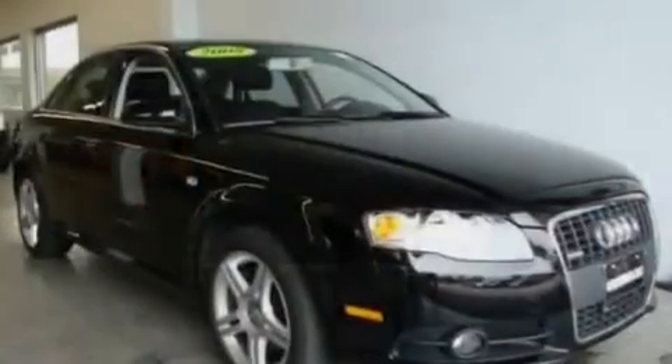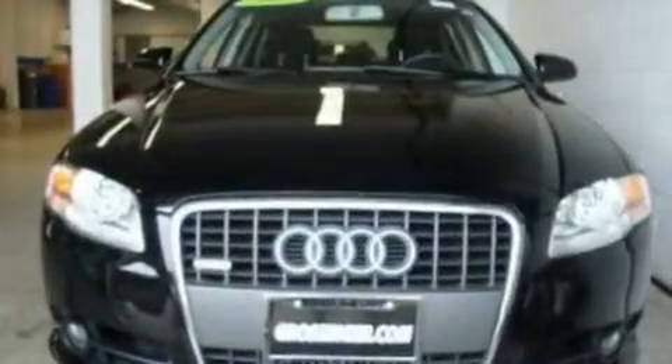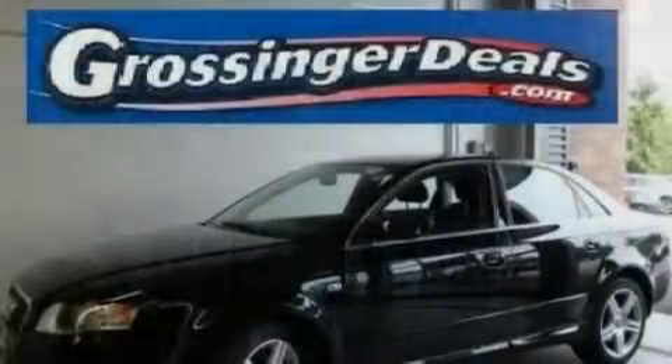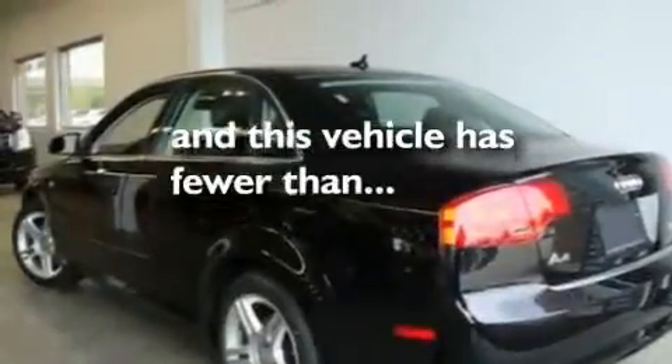Its top features include a sunroof with a sunshield, a power driver's seat, cruise control, a premium sound system, a leather-wrapped steering wheel, a turbocharger, aluminum wheels, a low-tire pressure indicator, and air conditioning with automatic climate control. This vehicle has fewer than 21,000 miles on the odometer.